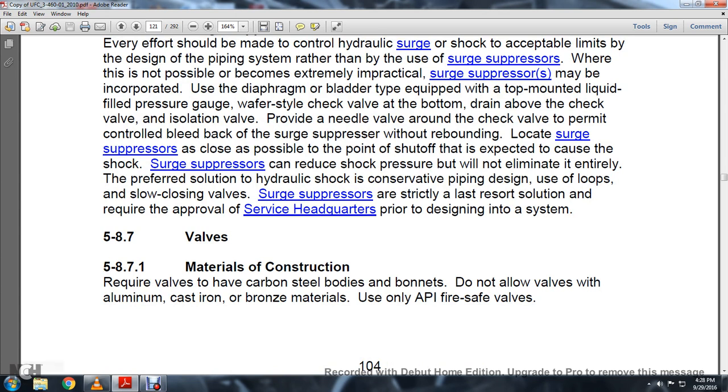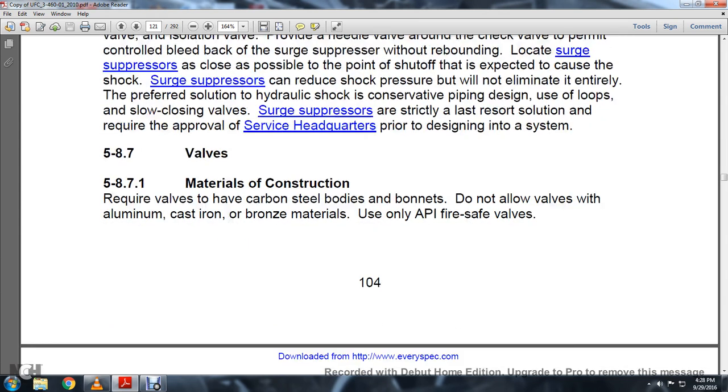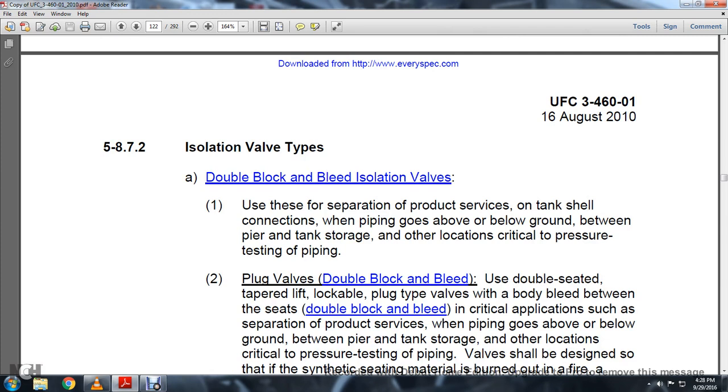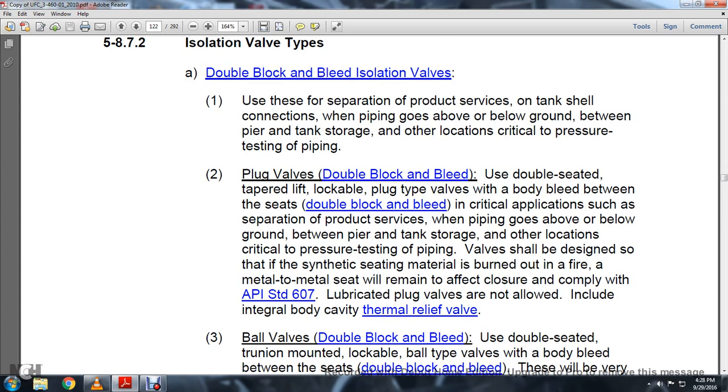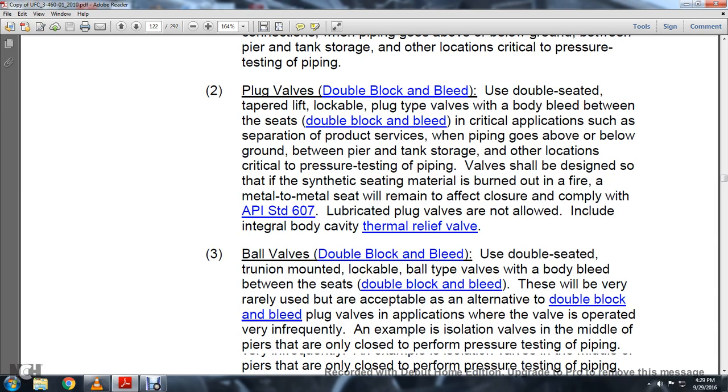Section 5.8.7 Valves. Section 5.8.7.1 Material Construction: Require valves with carbon steel body and bonnet. Do not allow valves in aluminum, cast iron, or bronze materials. Use API fire-safe valves for isolation applications. Use double block and bleed isolation valves to separate product service tanks and shields in piping going above and below ground between the pier and tank storage. Plug valves for double block and bleed applications should use double-seated taper-lift lockable plug-type valves with a bottom-loaded bleed. Valves should be designed so that synthetic seating material is burned out in a fire and metal-to-metal seat will remain an effective closure, complying with API Standard 607. Lubricated plug valves are not allowed.